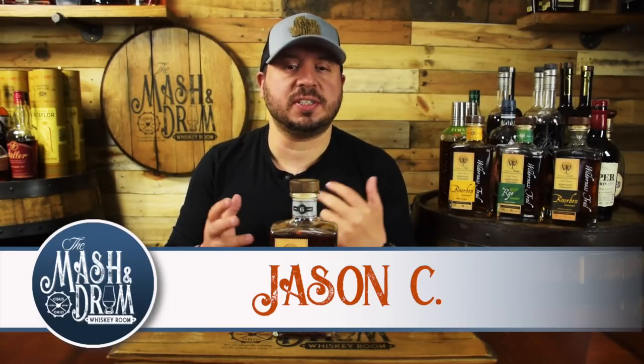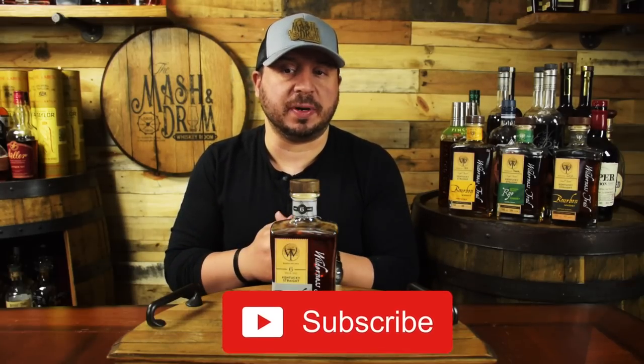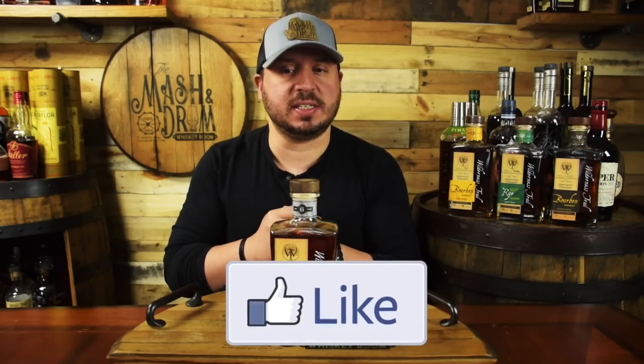On June 8th, Wilderness Trail, the newest member of the Kentucky Bourbon Trail, released their first six-year-old weeded bottled-in-bond bourbon to celebrate the trail's reopening. Before this release, Wilderness Trail has been touted as one of the best craft distilleries in Kentucky, but let's face it, these guys aren't craft anymore. They are coming of age, just like their bourbon.